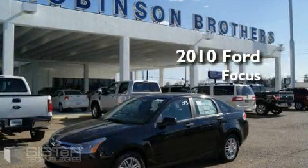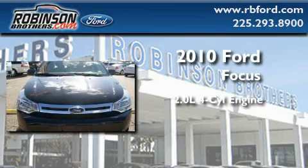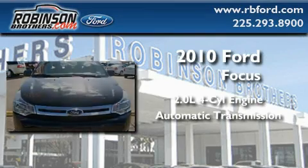This is a brand new 2010 Ford Focus. It has a 2.0-liter four-cylinder engine and an automatic transmission.